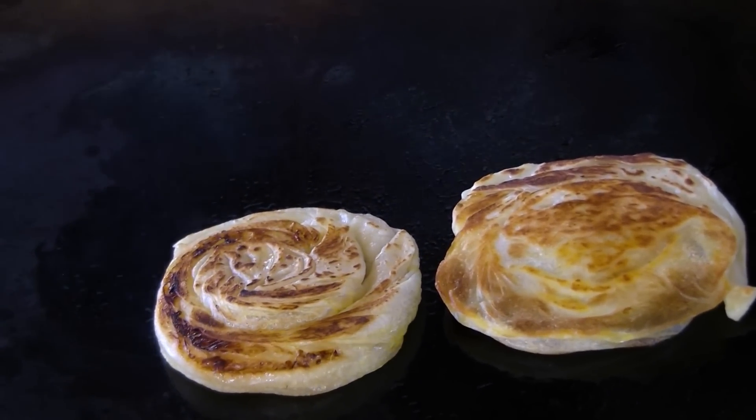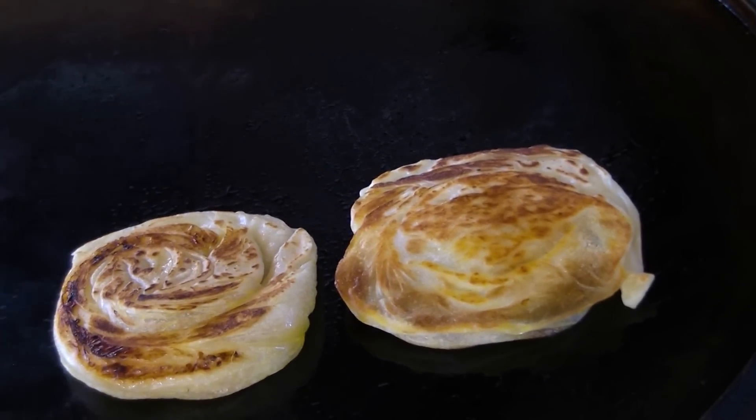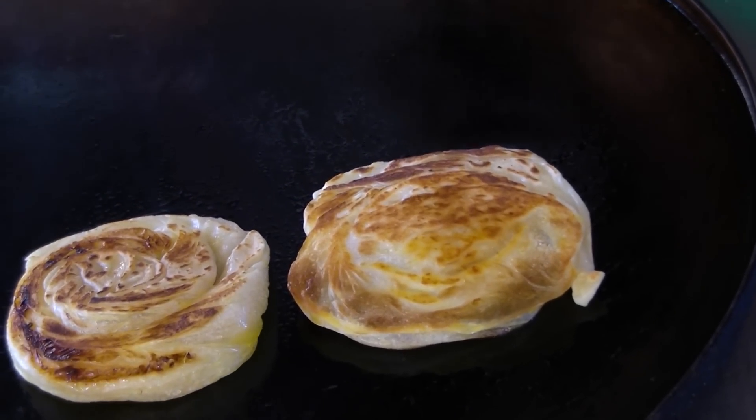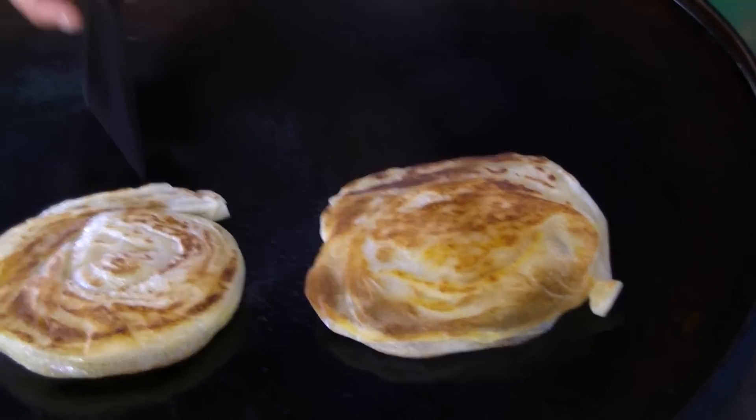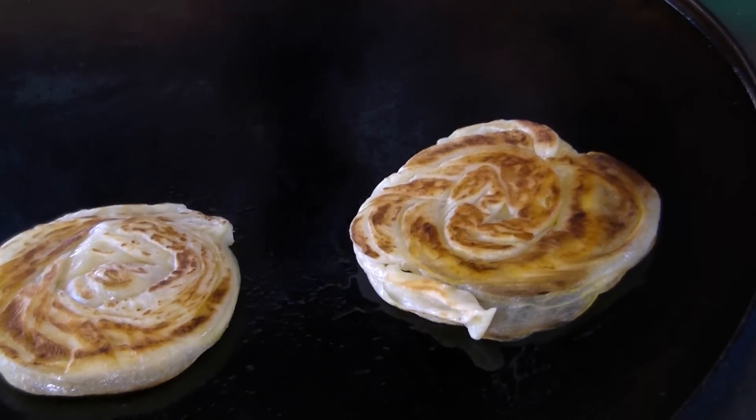Bear in mind that I'm not a food writer or food critic — I'm just doing this as my passion. I love food, besides holiday, tours, and travel.